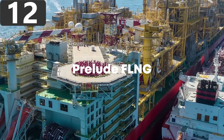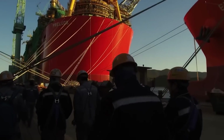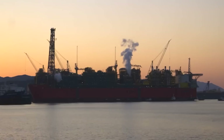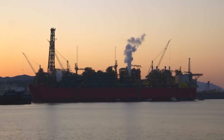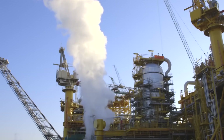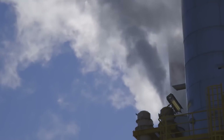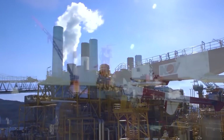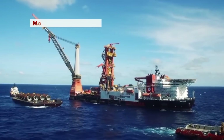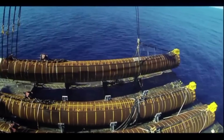Number 12: Prelude FLNG, operated by Royal Dutch Shell, is the world's largest floating liquefied natural gas platform. It's designed to move across gas fields to drill wherever the optimal position is, and has been constructed to withstand category 5 hurricanes. The vessel is 1,601 feet long, 243 feet wide, and 344 feet tall, and requires a crew of over 220 to operate.